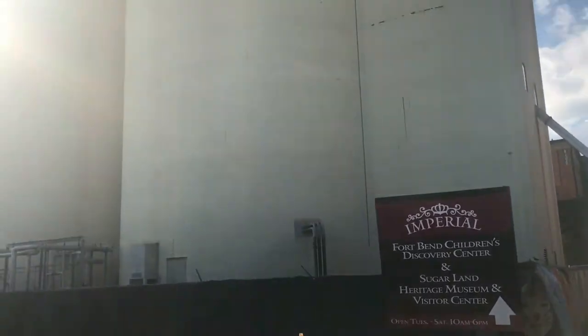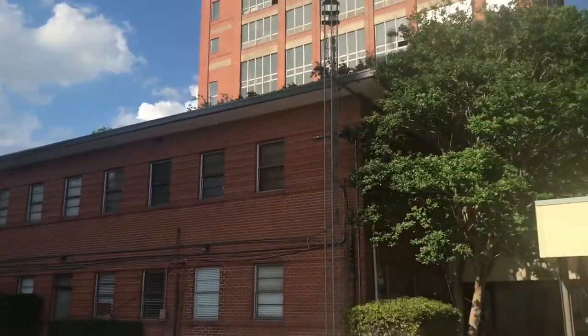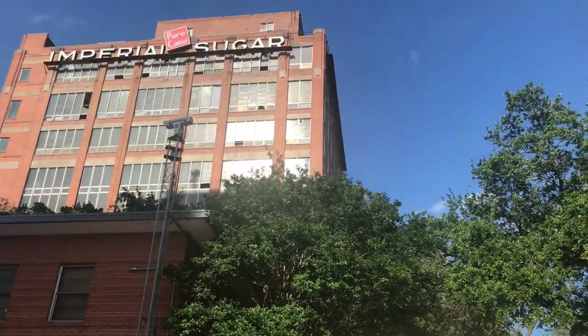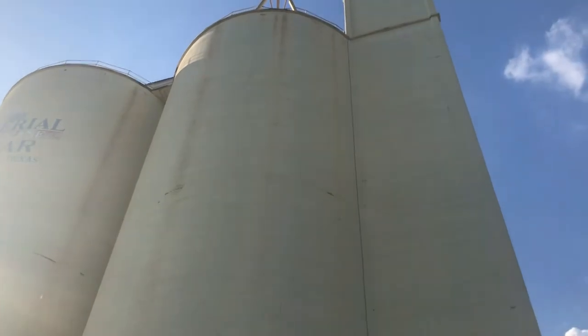There's a police car parked there — some guy taking a nap. Sugar Land Police Department is in the video. I think he's probably just killing time. I cannot tell you what this big section that says Imperial Sugar is — looks like some type of containers to hold product. I don't know if it held chemicals, water, or sugar — I don't know what was held inside those three towers. I'll try to figure that out.